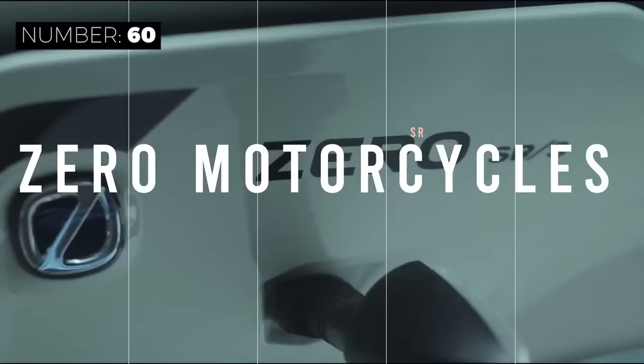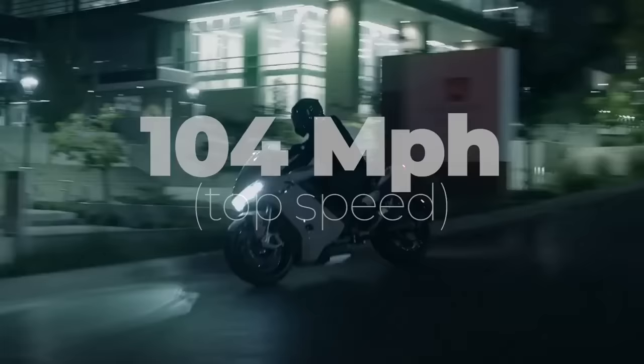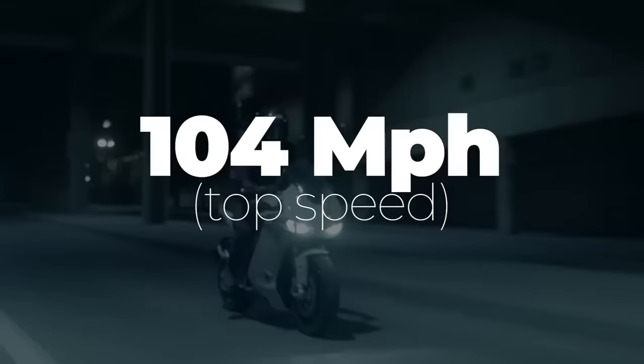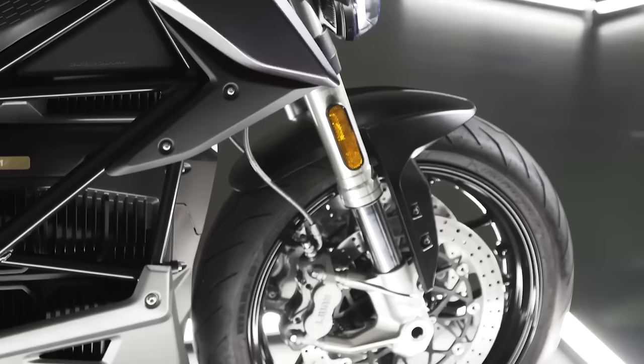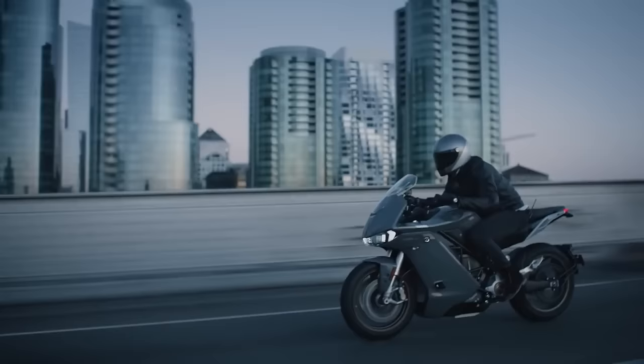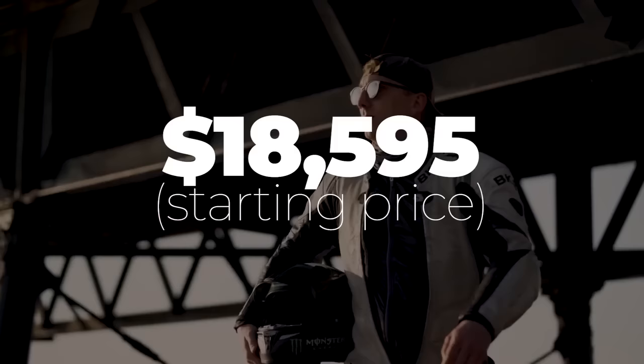Get ready to feel the wind in your hair with Zero Motorcycles SR. This electric motorcycle packs a punch thanks to its impressive Z47510 motor that delivers a top speed of 104 miles per hour. The bike also has five riding modes, ensuring it meets all riders' needs. There are even rain and off-road modes to ride in bad weather or on trails. Best part? You can get this revved up ride for only $18,595.